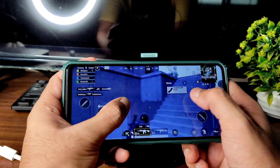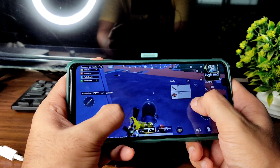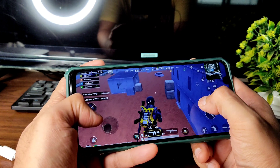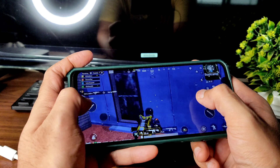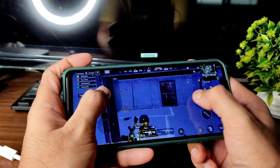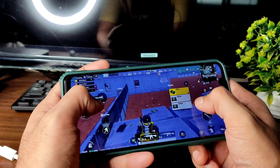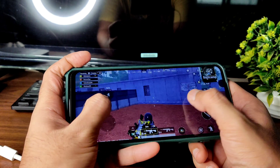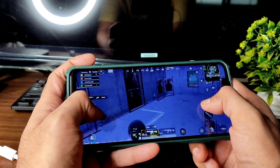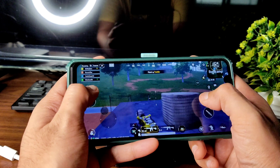The volume is loud enough and gameplay is totally fine. Compared to 90FPS or 60FPS modes, the frame rate is a little lesser — which is quite obvious given the available settings. There is no noticeable lag during gameplay.